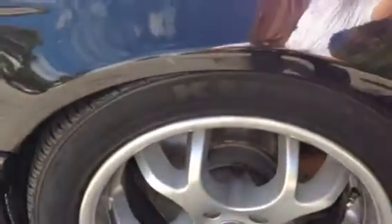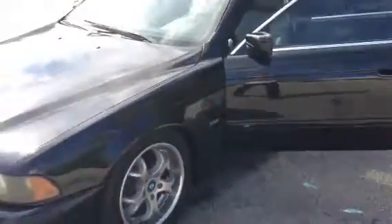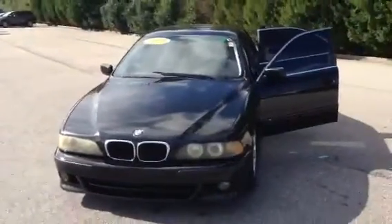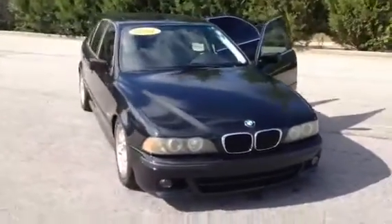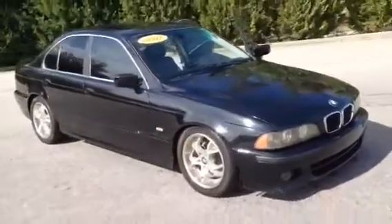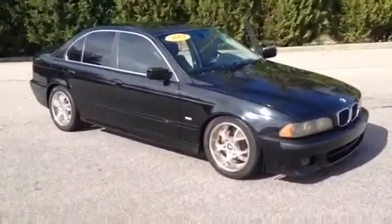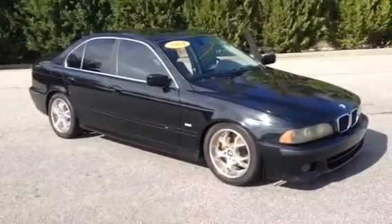Good looking car. Great wheel. Love to get you in here for a test drive. Can't beat the price on it. I want to see if you like how it rides. Go ahead and let me know what you think of it. I'd love to know if there's anything else I can do for you. Take care.